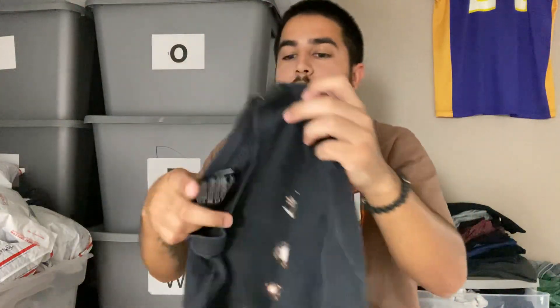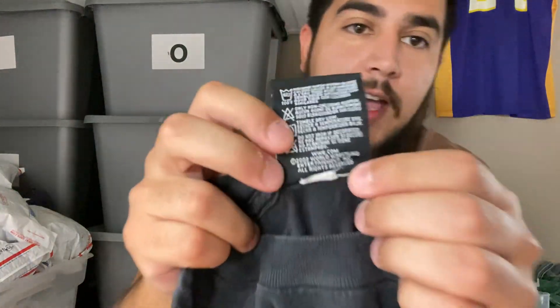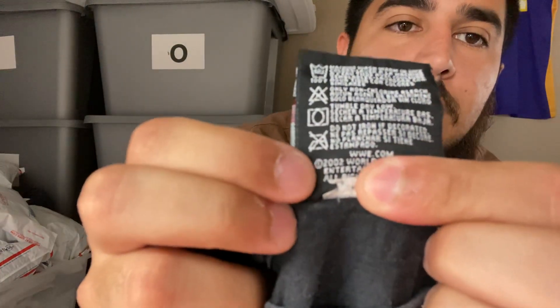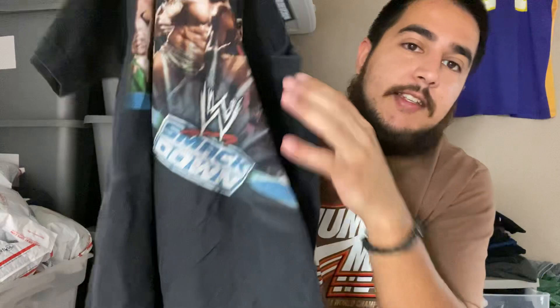Here's a WWE shirt I want to talk about as well. A lot of times on early 2000s ones there's not much licensing info on the prints, but what I always look for is underneath the tag — usually there's a date somewhere. This one says 2002, so this one is considered vintage. In the vintage clothing community, they consider 20 years and up to be vintage. So 2002 and earlier is considered vintage. With clothing it's 20 years — if we're talking art or antiques it could be hundreds of years, but with clothing 20 years is the benchmark.